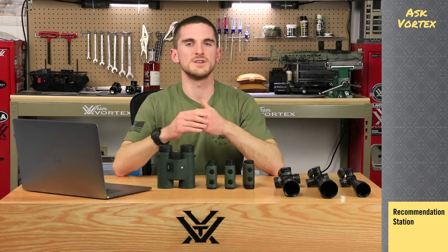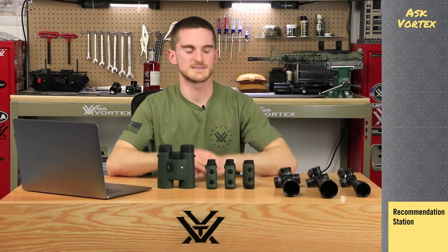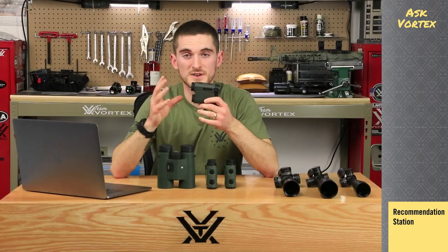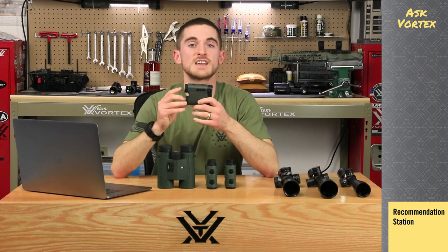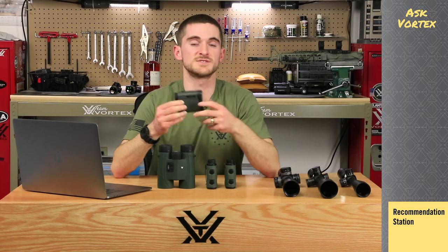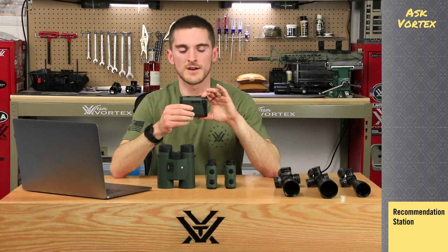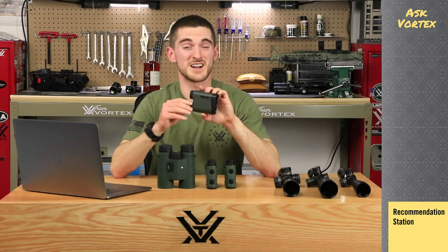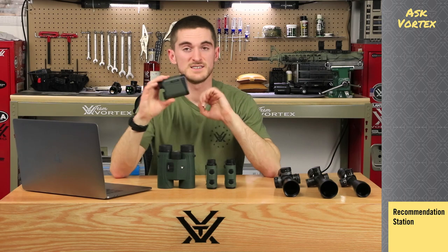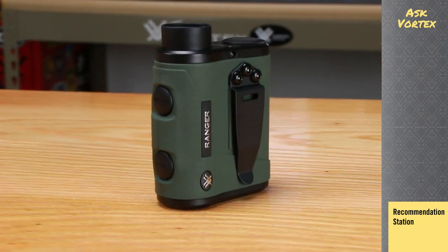As you move up in range capability, you usually move up in price. Coming in at the beginning of the line is the Impact rangefinder — still pretty new, 850 yards capable, with an intuitive display and angle compensation. So if you're in a tree stand ranging a deer below, it will account for that angle to give you the true horizontal distance. This is an excellent option that comes in at just about $200 — a great price point. If you don't need to go crazy with your ranging distances, definitely check out the Impact.